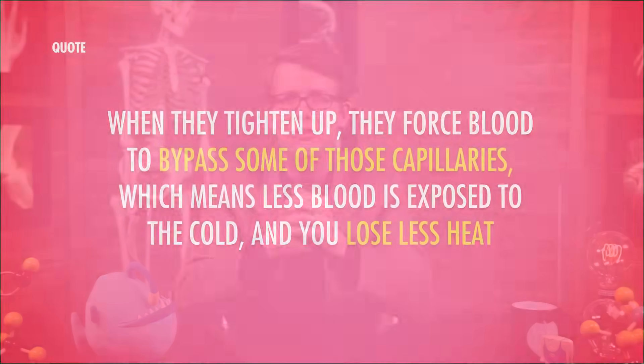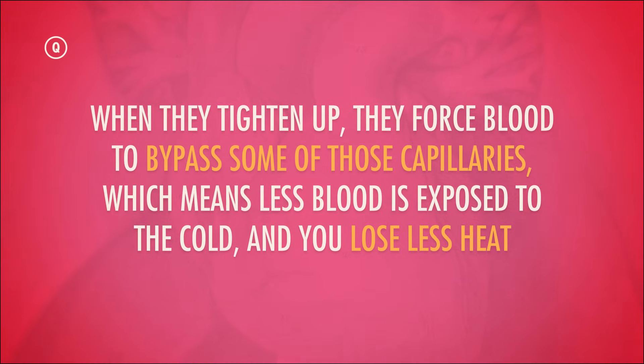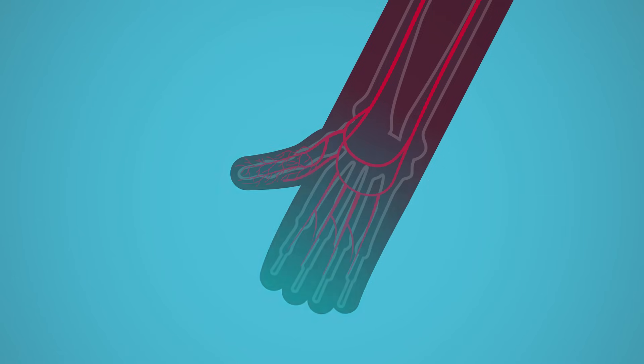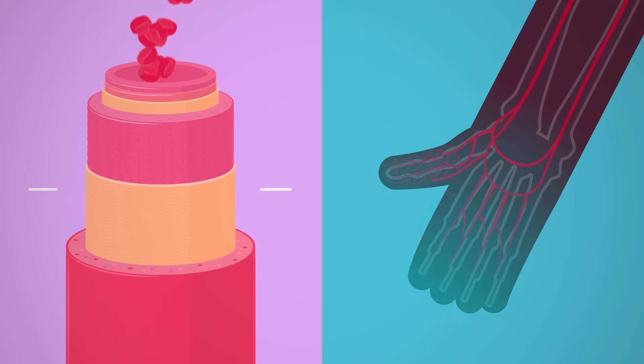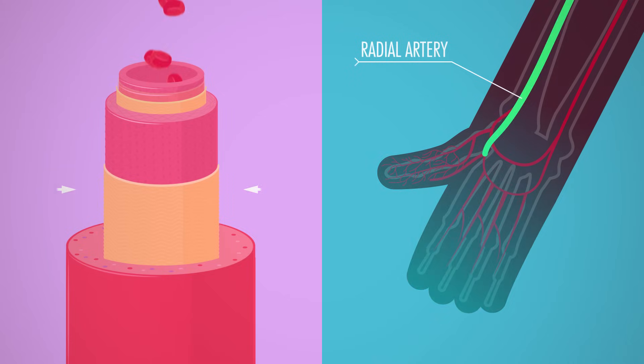Say the room where you're practicing your thumb calisthenics is a little chilly, so the blood feeding your dermis loses a lot of heat to that cold air. Well, smooth muscle forms tiny sphincters around the vessels that lead to each of your capillary beds. When they tighten up, they force blood to bypass some of those capillaries, which means less blood is exposed to the cold and you lose less heat. If it's really cold, the smooth muscles around your larger arterioles and muscular arteries, like that radial artery in your lower arm, will also squeeze, slowing blood flow to your whole hand — which is one reason why your fingers get all stiff and numb in the cold.